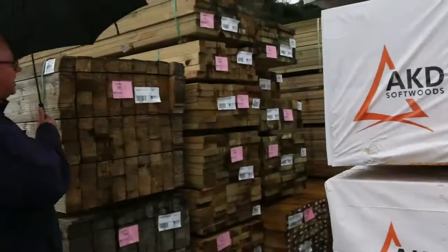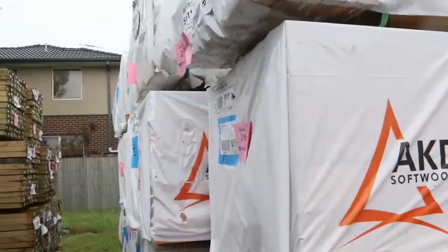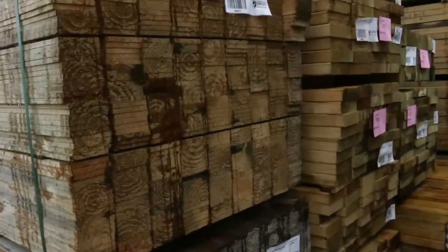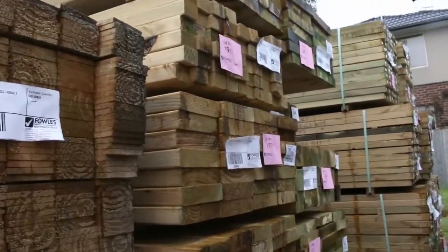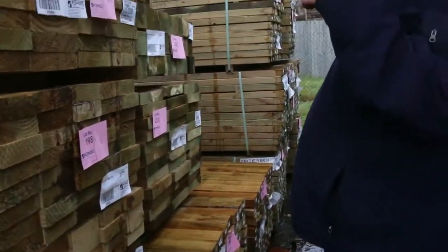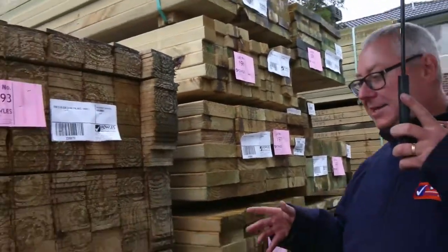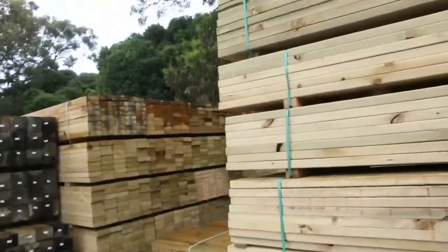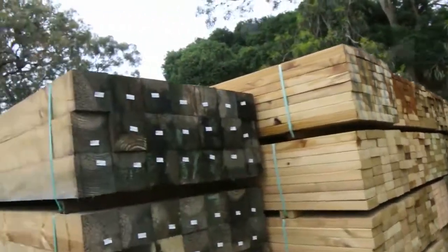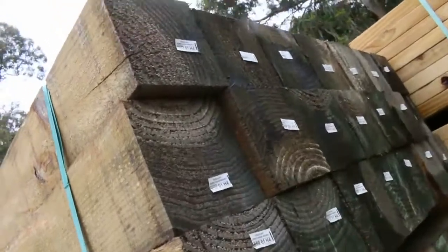Heaps of treated pine in this week as well — another couple of packs of LVLs up there. A whole heap of treated pine in a variety of different sizes: 70x45, 140x45, 190s, 240x45, and I think there is even a pack of 290 in there somewhere as well. Good variety there. There are more palings here, plenty of palings. Some massive treated pine posts here as well — those ones are 150x150, and there's also some 150x100 posts there as well.